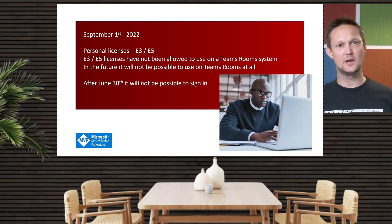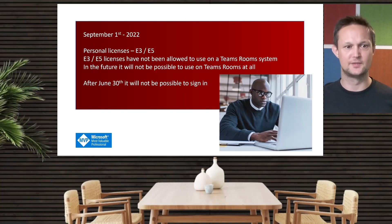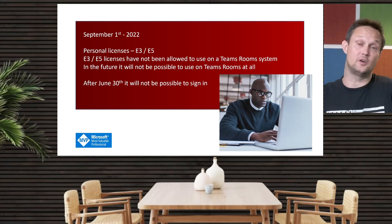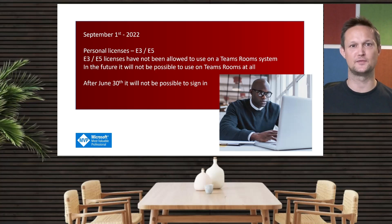And then we come to an end: by June 30th next year, 2023, the system will not be able to sign in if you're using a personal license. Please be aware of that — change the license model as soon as possible to Teams Rooms Pro, or Teams Rooms Basic if you don't need the advanced features and want to do the management yourself.